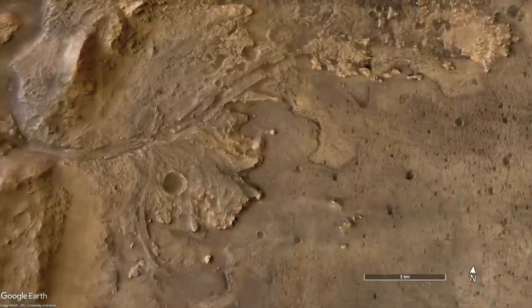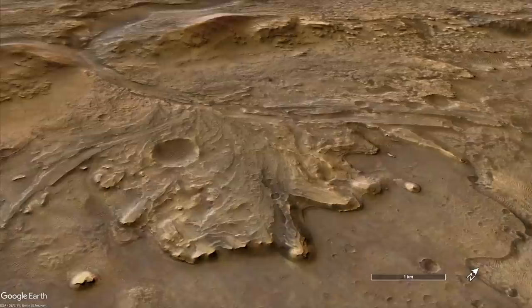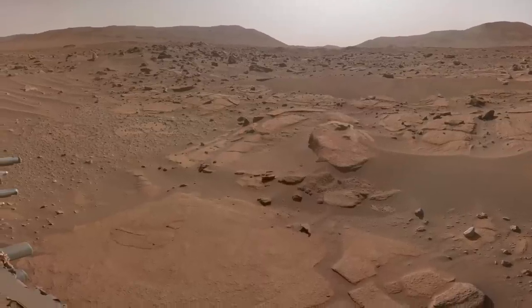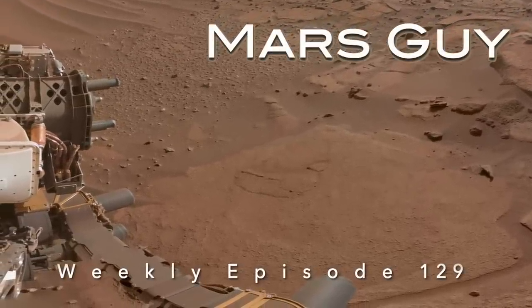After nearly seven months exploring the top of the Jezero Crater fan deposit, Perseverance and Ingenuity have reached terrain rich in carbonate minerals that might have formed on the shore of an ancient lake — or not — on this episode of Mars Guy.